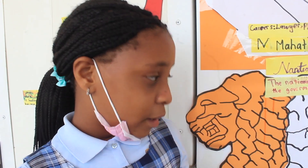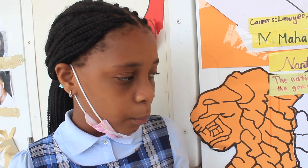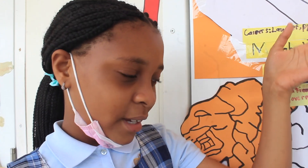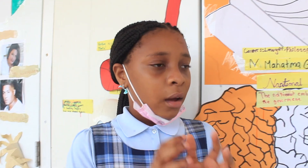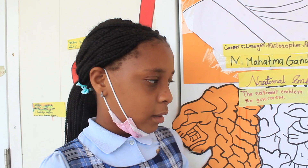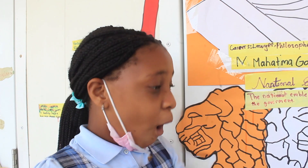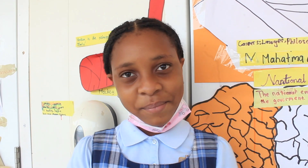We worked really hard on this. We put a lot of hard work, compassion, and we took our time to make this beautiful presentation. I personally think this is very good. We had to group ourselves and work together to make this presentation. It's all because of Ms. Joyce. She's a very creative teacher, and she taught us how to do all of this. I'm very, very happy.